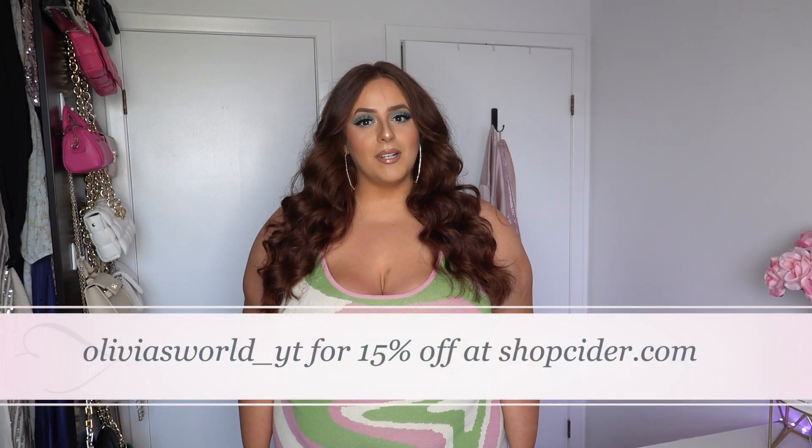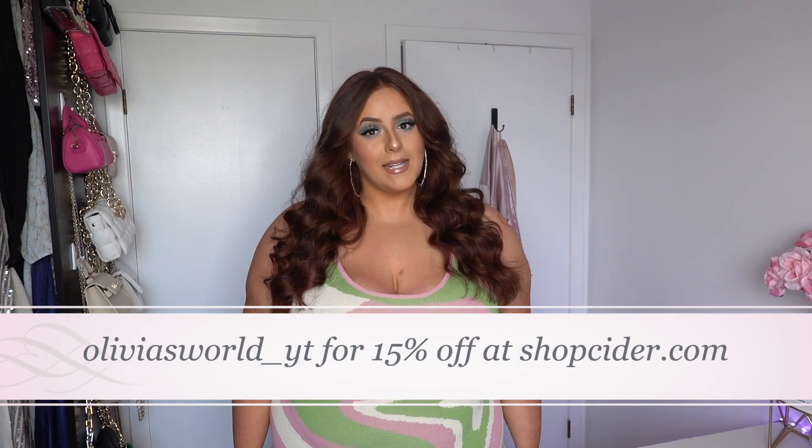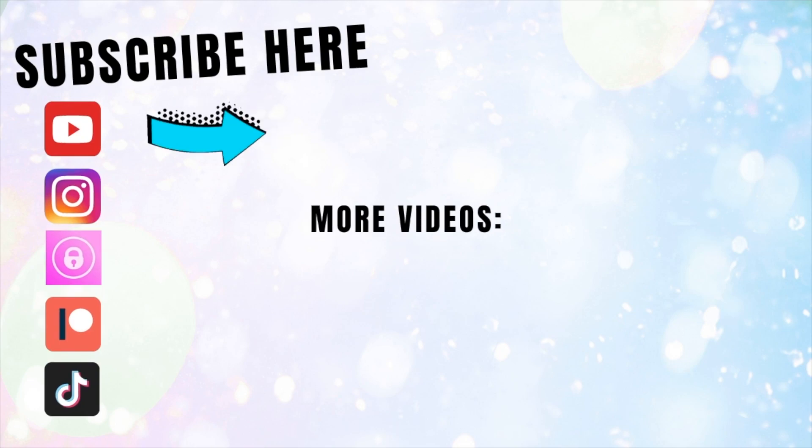So that is it for my Cider haul. Thank you so much to Cider for sponsoring this video. If you guys want to use my code OliviasWorld_YT, you can get 15% off the entire Cider website at ShopCider.com. I will link everything down below that you need to know. Thank you guys so much for watching this video — I'll see you guys in the next one. Bye!